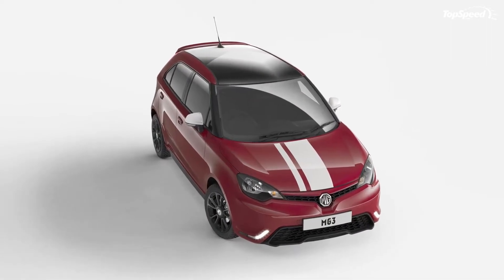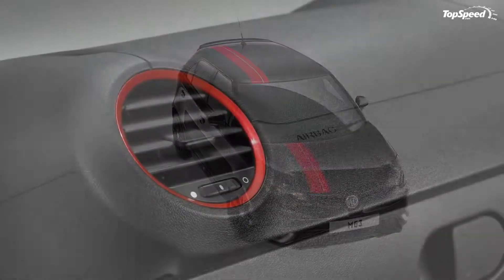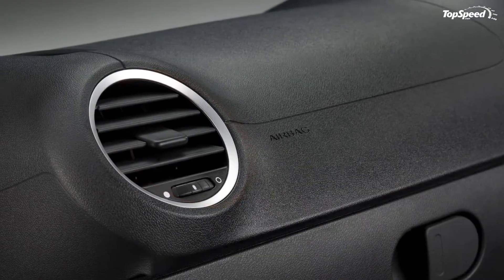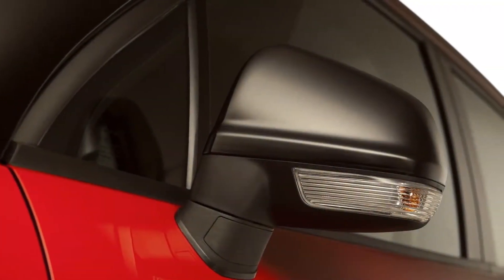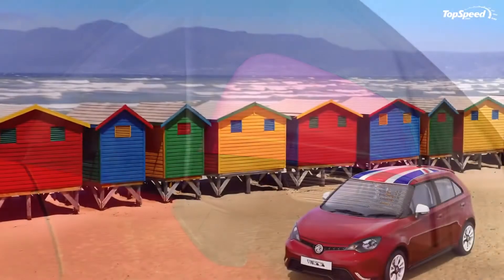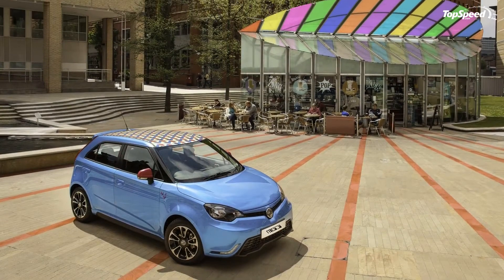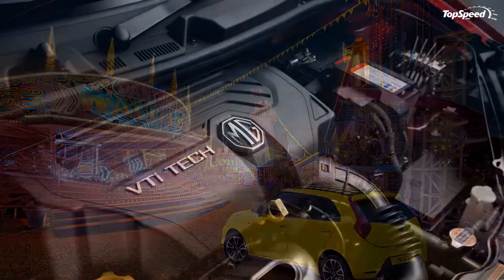The lower grille is flanked by DRL units shaped to blend with the bumper's muscular design. Around back, a rounded bumper embraces the small hatch that leads into the trunk, with a pair of vertical taillights mounted on the sides. Down below, a huge diffuser-like piece with a single exhaust pipe eats into the apron. When viewed from the side, the MG3 stands out through its almost straight beltline and the V-shaped crease sculpted right above the side sills.